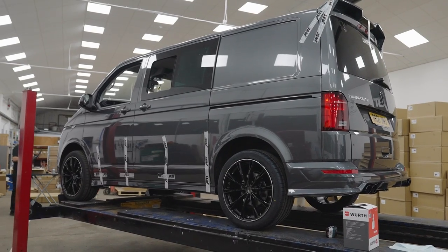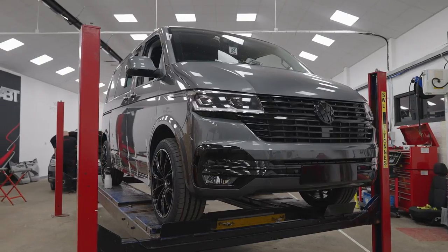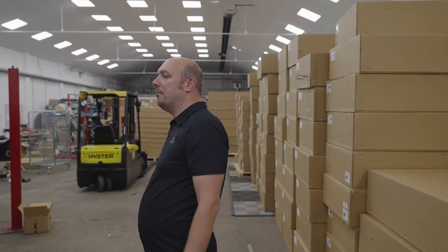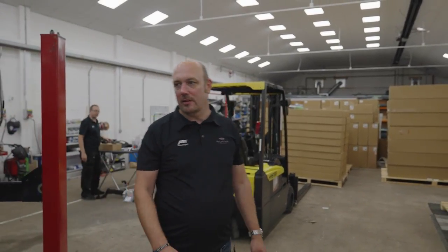Last but not least, another T6.1 — this is Indium Grey, for one of the ABT dealers. It's in for the full kit. The wheels have already been fitted, brakes have been painted, rear skirts on, and Mark is just fitting the front end to this vehicle. So as you can see, in any one day there's a lot of variety — from servicing, to sales vehicles, to used vehicles, that sort of thing.